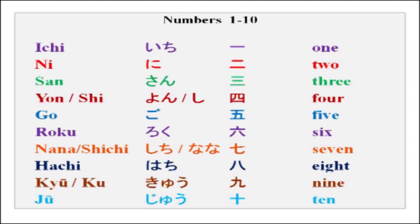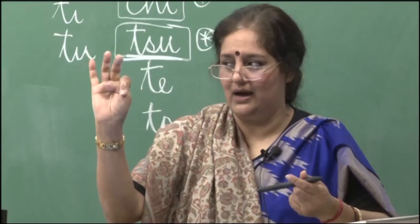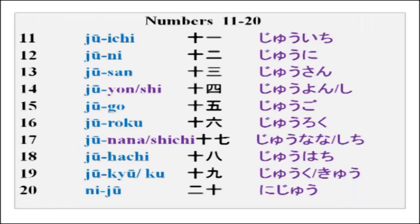Last time in our last lesson, we did vocabulary from 1 to 10: ichi, ni, san, shi, go, roku, nana, hachi, kyu, juu. Now after juu, from 11 to 20: juuichi, juuni, juusan, juuyon (or shi), juugo, juuroku, juunana (or shichi), juuhachi, juukyu, nijuu.